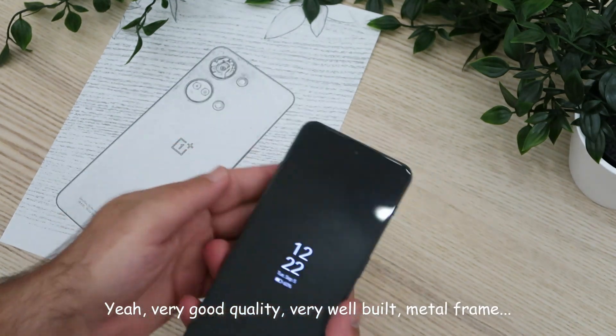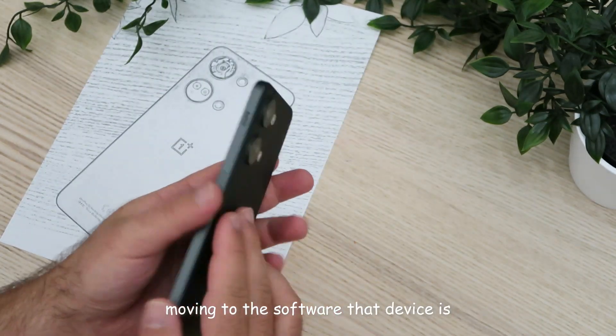Very good quality, very well built, metal frame.